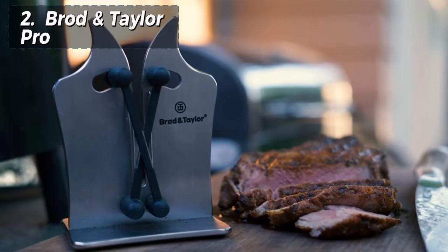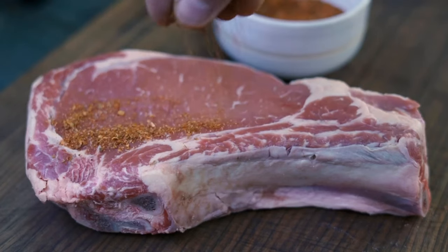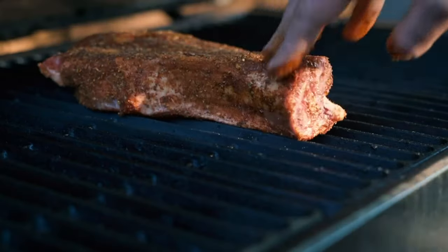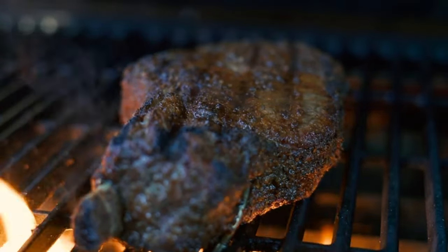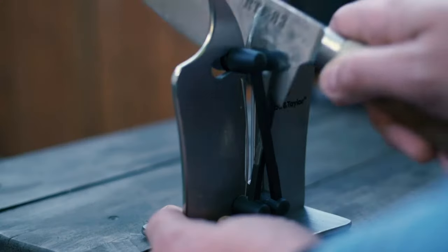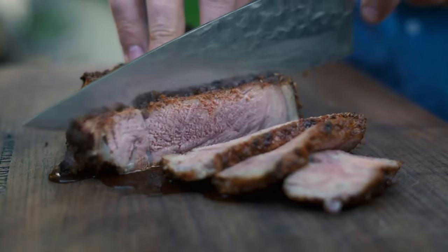Next up, securing the number two spot, we highlight Brød and Taylor Pro, the top-tier manual choice accessible. It is a robust and aesthetically pleasing manual knife sharpening tool, effectively sharpening various knife styles with three sharpening tiers: coarse, hone, and polish. Its spring-loaded arms ensure a consistent blade bevel, and it maintains good blade contact with a minimal half-inch loss where the handle meets the sharpening arms.